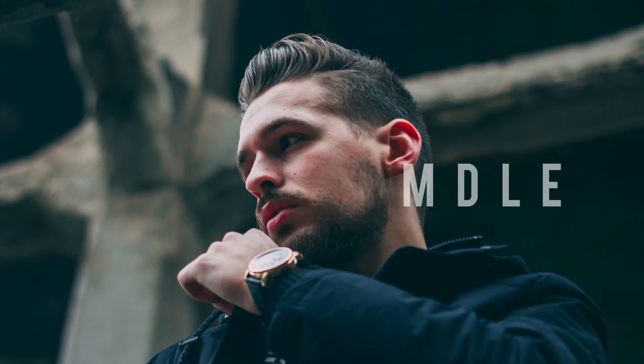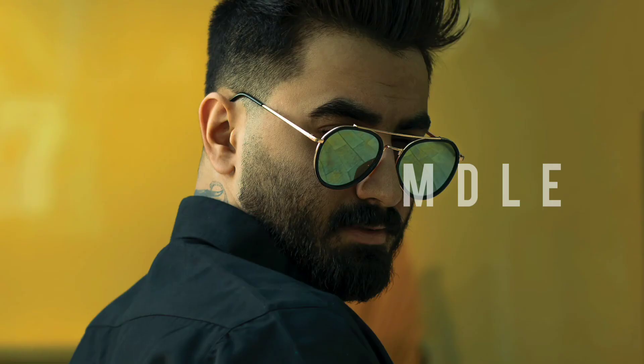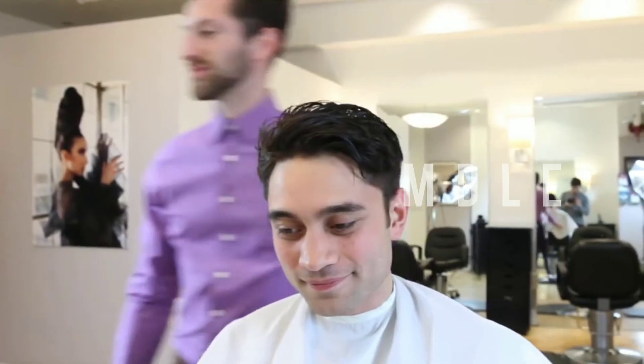Figure out what face shape you have to decide what hairstyle suits you best. There's no bad face shape — no matter what, there are hairstyles that will suit you really well. For example, if you have an oval face shape, you might want to try an undercut, a brushed-up fringe, or longer hair pushed back. I personally have a very square face shape.